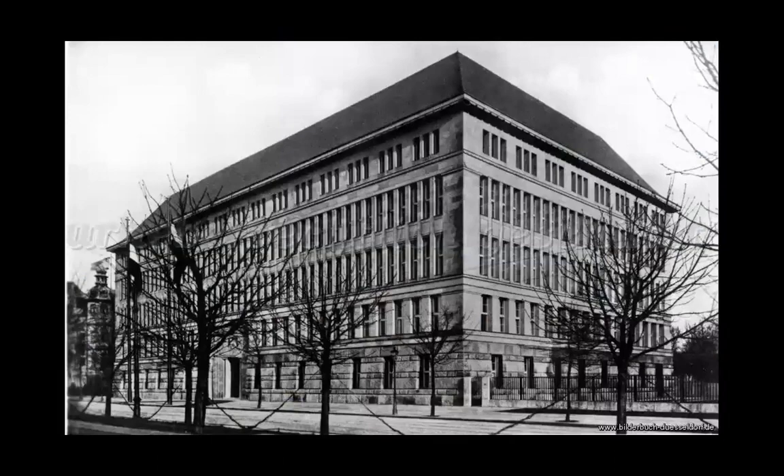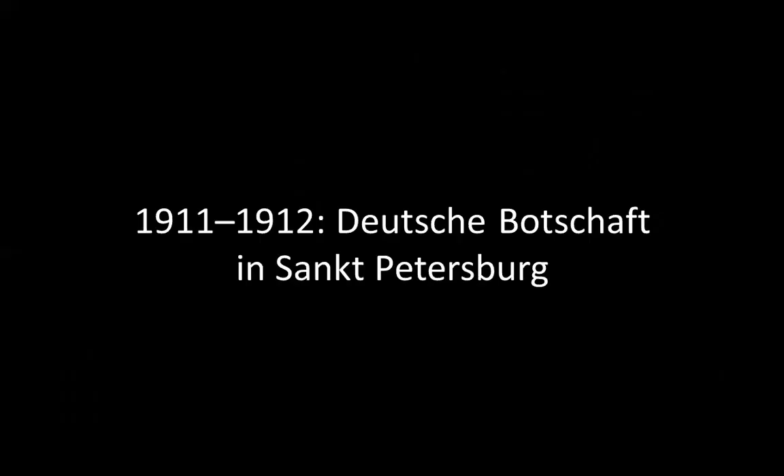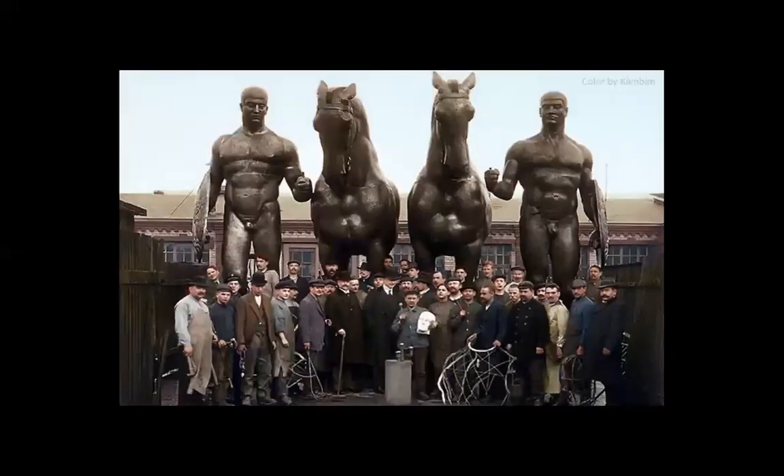As you know, large buildings with a sloping roof are often problematic. The bigger the building, the more problematic the sloping roof is. If it's not divided into smaller parts like this, it can be heavy.